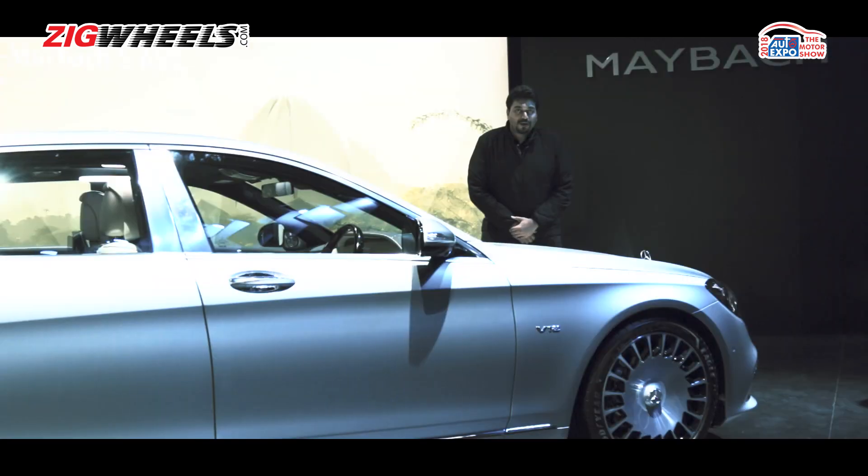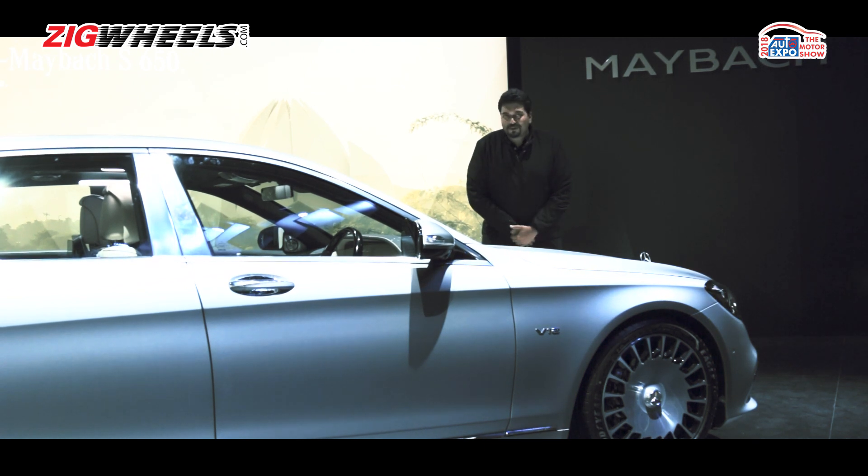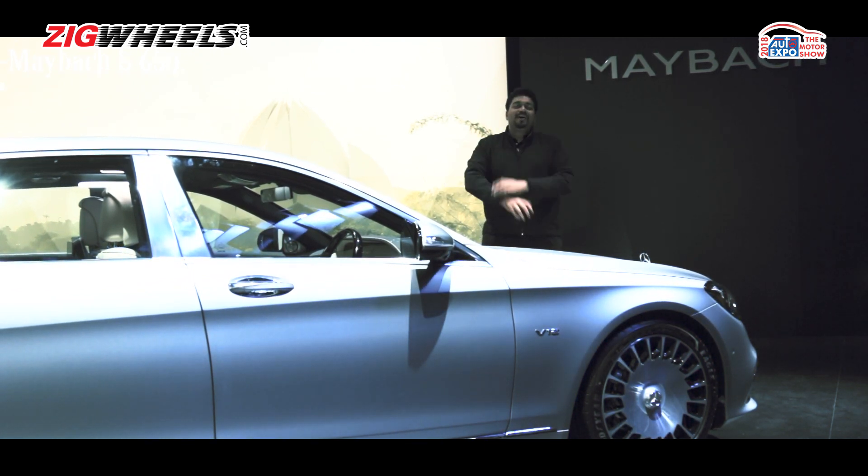Got enough money to buy a small country but can't? Are your diamond shoes too tight? Well, Mercedes Maybach has got just the thing to make you feel better. It's the Mercedes Maybach S650.